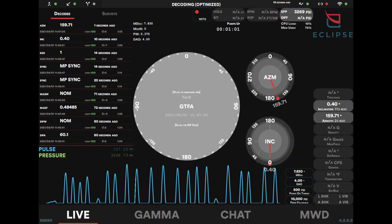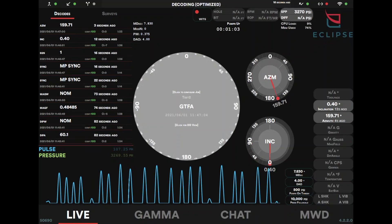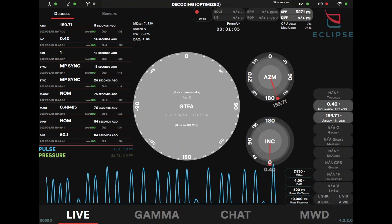It always annoyed me that you could physically see the sync with your eyes but the system wouldn't catch it — like, can you just tell it that it's a sync right there? And that's what the manual sync feature is on Mark IV.